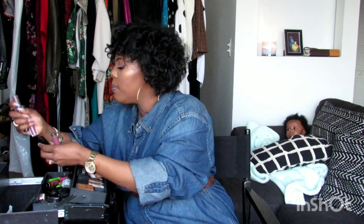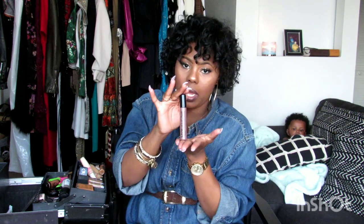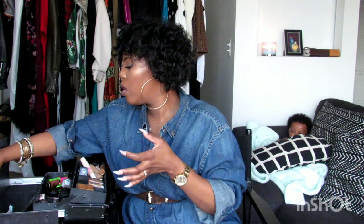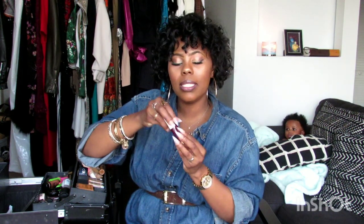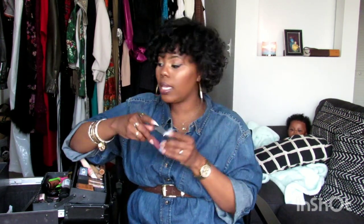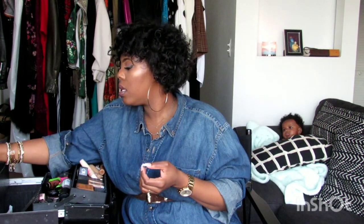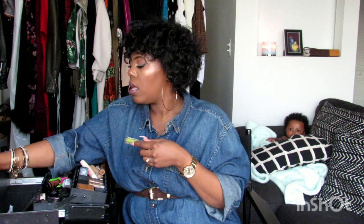I'm going to grab a handful of lip products because I have some really cute lipstick colors. I have this NYX — this is actually what I'm wearing right now. I have Ruby Kisses — these are so cute. I do have a few MAC lipsticks. I have MAC liquid lipsticks, MAC lip gloss, and coconut oil lip gloss.